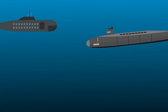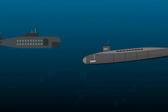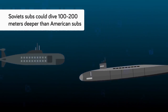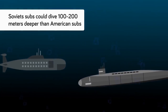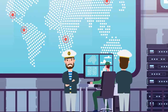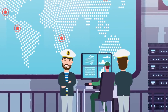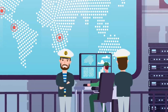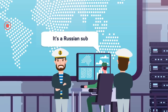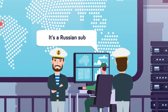Depth was another area Soviet subs exceeded their American counterparts in, and while this is still a classified figure, it is well known that Soviet subs on average could dive 100 to 200 meters deeper than American subs. Yet Soviet subs were notoriously noisy and relatively easy for their American counterparts to identify, with one American sonar tech describing an Akula sub as sounding like two metal trash cans being dragged through the water.